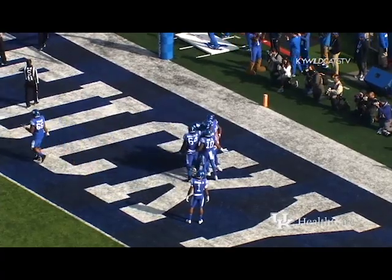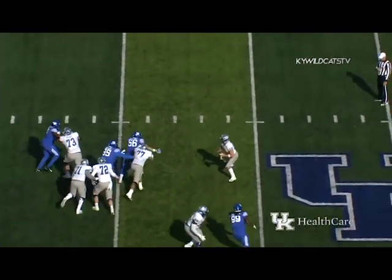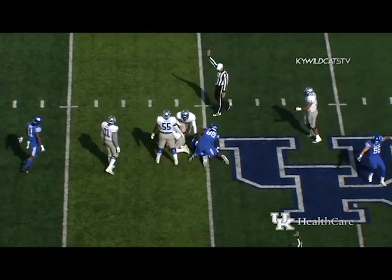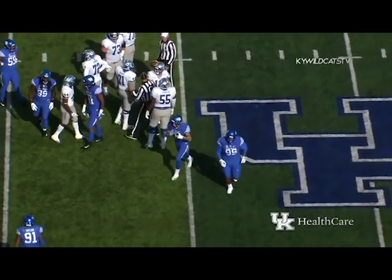Stocksville sends three receivers right, one to the left. Mobley the setback to his left as Stocksville drops to throw — plenty of time — now he's flushed out to the right — and now he goes down. That was just great coverage because he had plenty of time. Bohanna and Middleton collapse the pocket and get the sack.